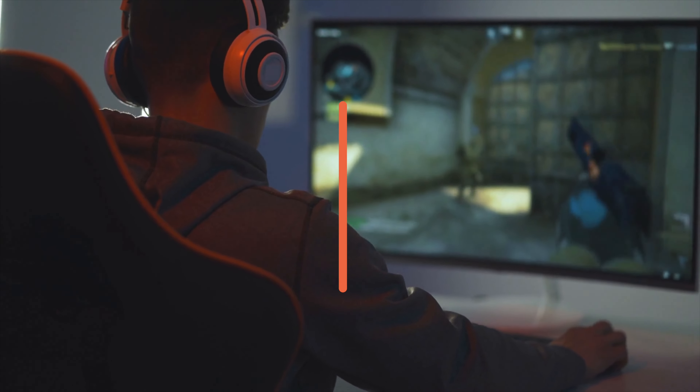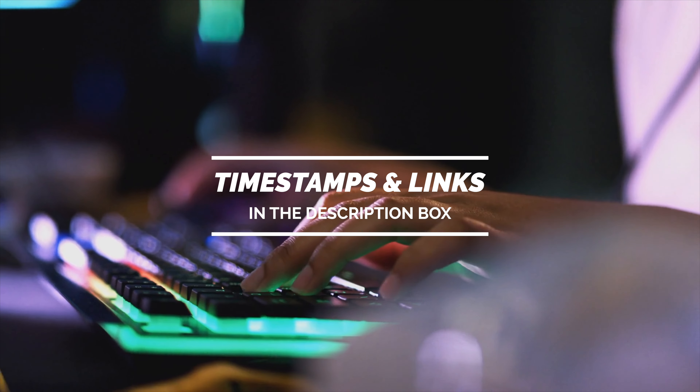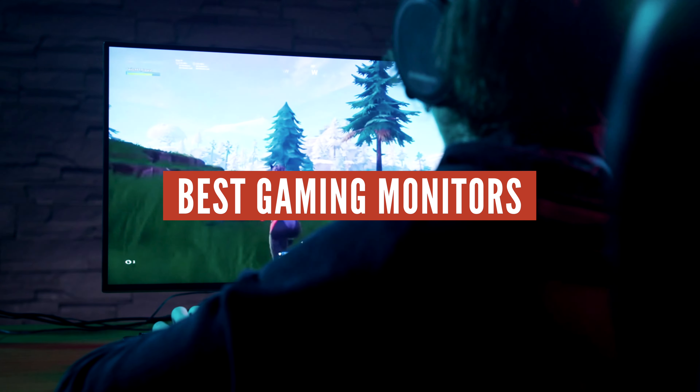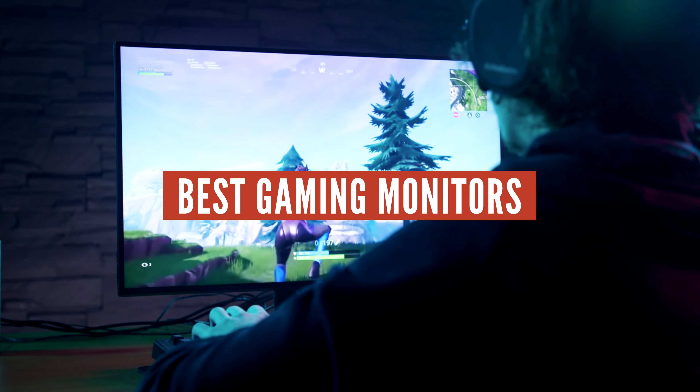Today we're going to take a look at a few great Black Friday gaming deals that you can take advantage of. I've split this list in a few categories: gaming monitors, keyboards, mice, headphones and more. I'll include timestamps in the description for easy navigation. You can see the latest prices of all down in the description below. I'll also keep the description up to date with new deals I find, so make sure to come back and check them out.